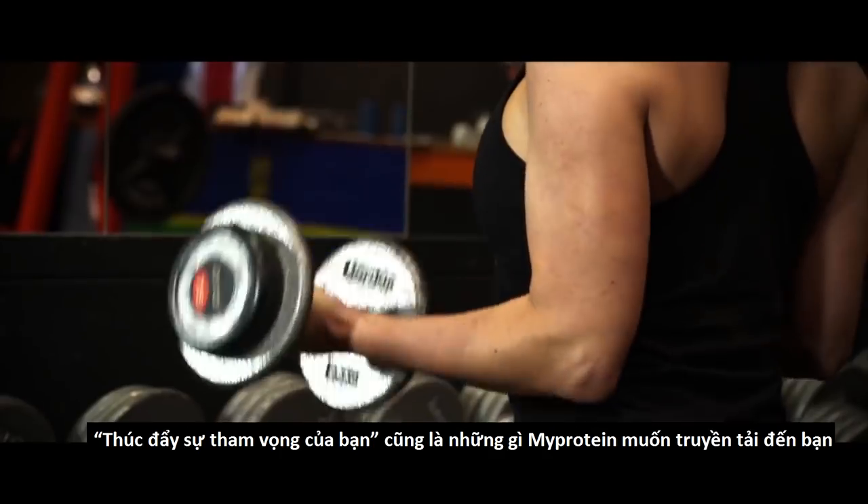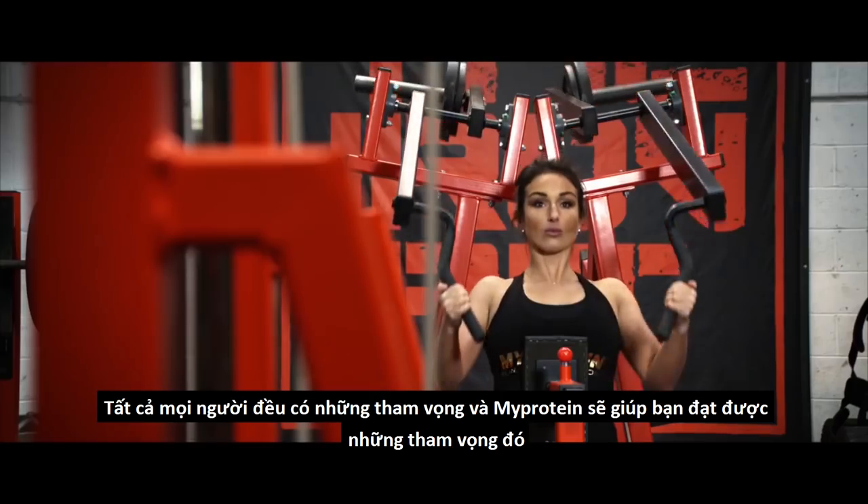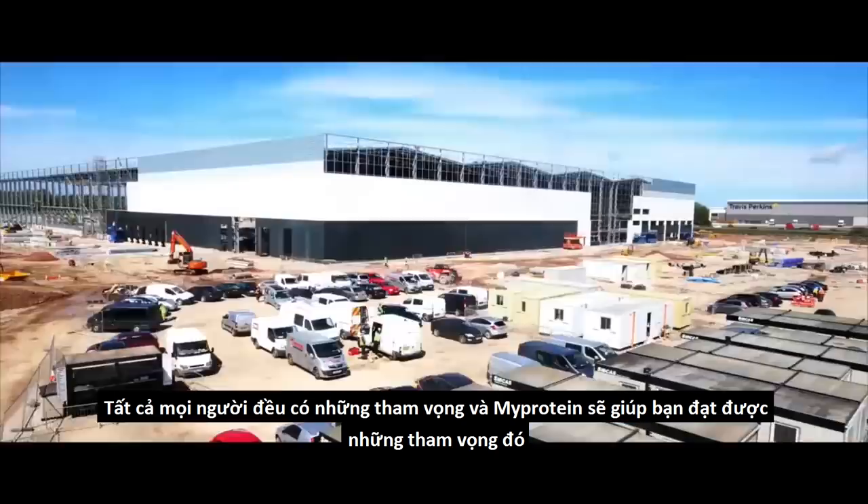Fuel your ambition epitomises what MyProtein is all about. Everyone has dreams, and MyProtein can help you achieve those dreams.